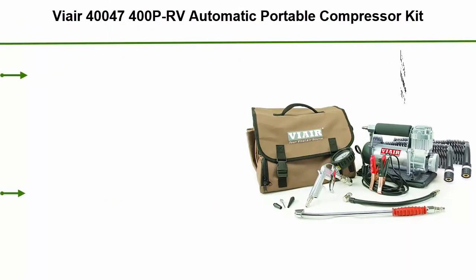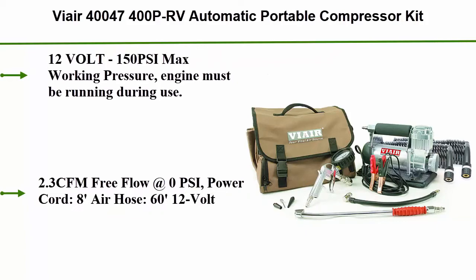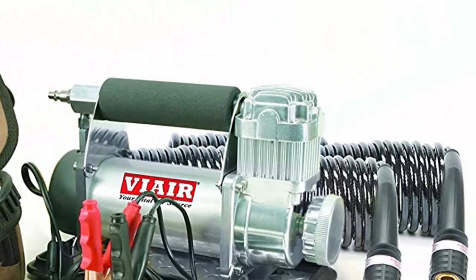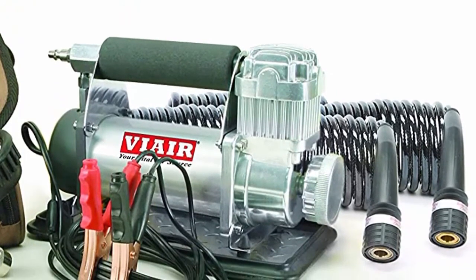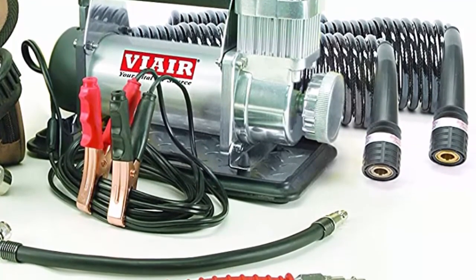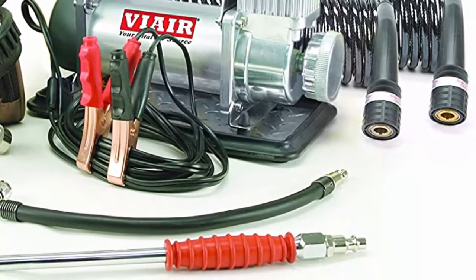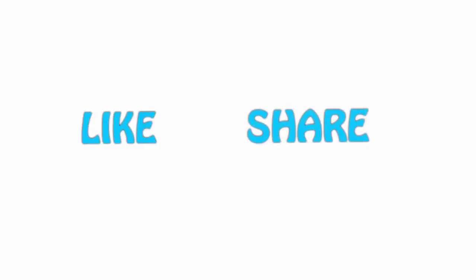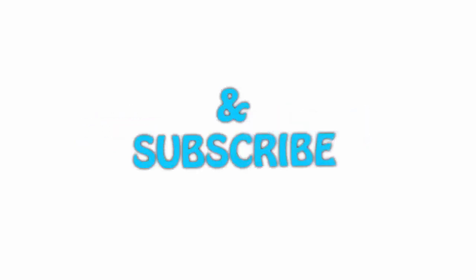Top 1: By Air 40047 400PR-V automatic portable compressor kit, 12 volt, 150 PSI max working pressure — engine must be running during use. Dimensions: 10.87L x 5.83W x 7.48H inches. 2.3 CFM free flow at zero PSI. Power cord 8 feet, air hose 60 feet. 12 volt power direct to car battery with alligator clamps. Duty cycle 33% at 100 PSI max. All items are available on Amazon — links are included in the description for the latest price. If you like this video, please hit the like button below, share with your friends, and be sure to subscribe.